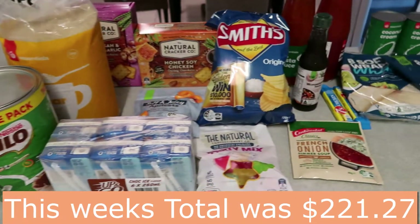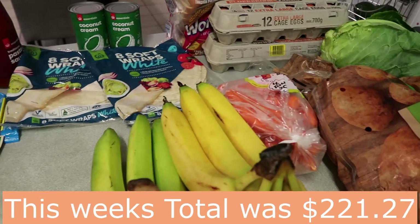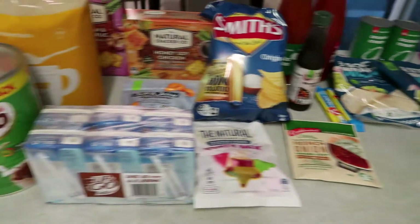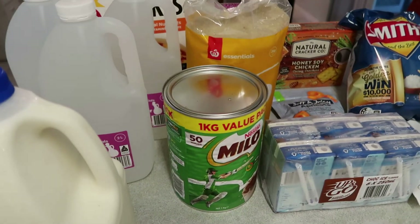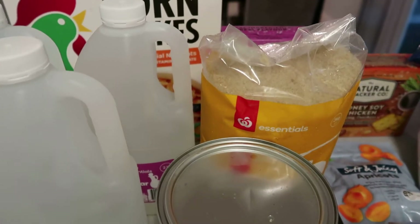These groceries cost $221.27. I did get about $17 back because three items weren't in stock — it was only a couple of dollars each: some cakes, some grapes, and some fresh beans. That was still $17 over my budget, but at the moment budgeting is so difficult.